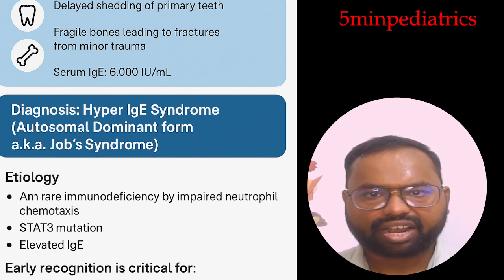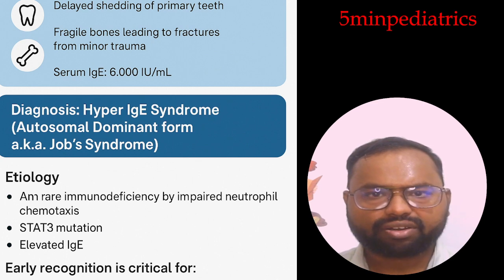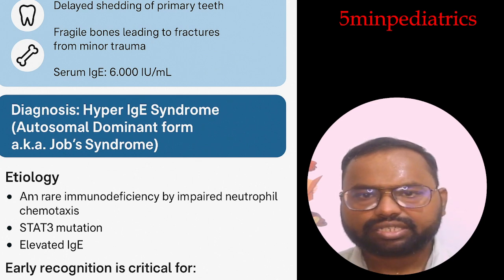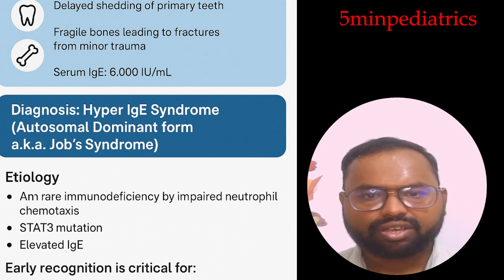Regarding pathophysiology: STAT3 mutation leads to defective Th17 development, which causes impaired neutrophilic infiltration at the site of infection. DOCK8 mutation leads to combined immune deficiency, with poor T-cell and B-cell memory, leading to impaired viral clearance.